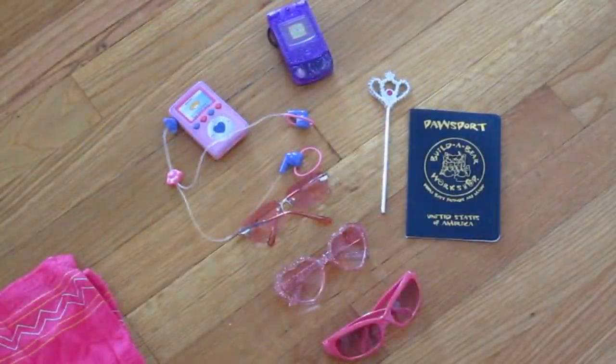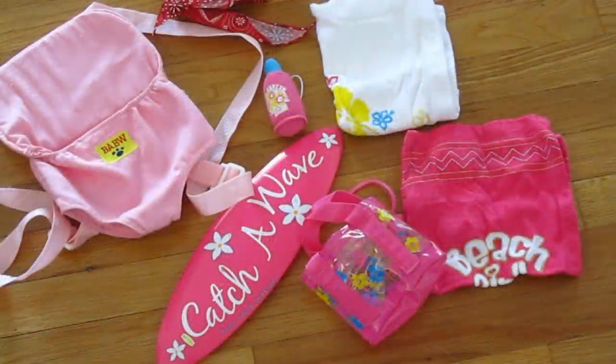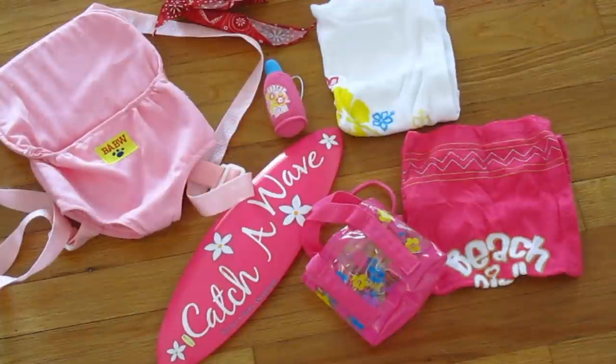We're going to zoom in on this little section here — it's full of little miscellaneous accessories. I have three different pairs of sunglasses, my little Build-A-Bear iPod, a little Build-A-Bear cell phone, a little princess wand, and my passport for when I go to different Build-A-Bears. Then here's another miscellaneous accessories section: I've got a little surfboard, a little bottle of suntan lotion, two towels, and a beach bag. Many of you probably saw these items in my 'Lambie Goes to the Beach' video, which I will link in the description box below — it's one of my most popular videos.